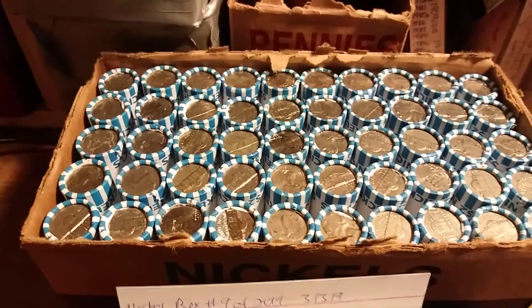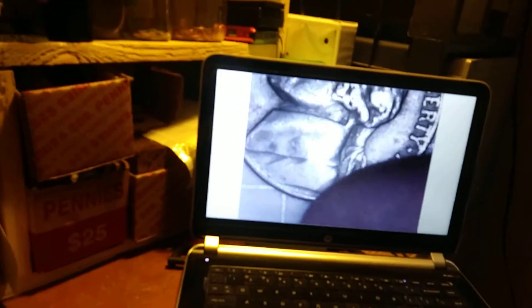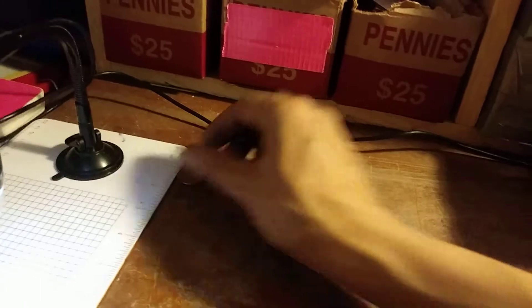We're on roll number five and have our first find of the box - I've got absolutely nothing so far. It's a nice one: 1947. Let's see what we got for a mint mark - 1947 Philadelphia. That's our first coin of the box. Let's hope there's a lot more.